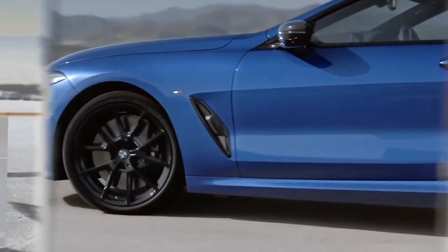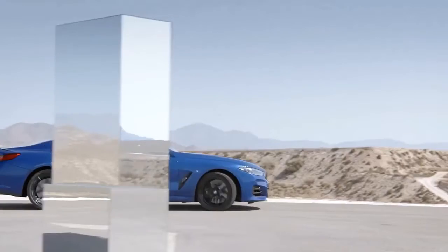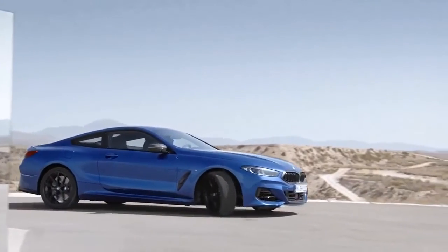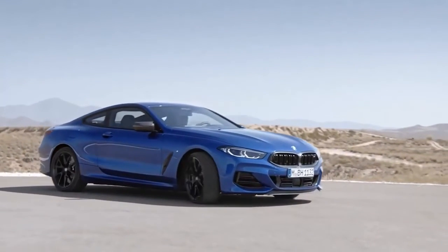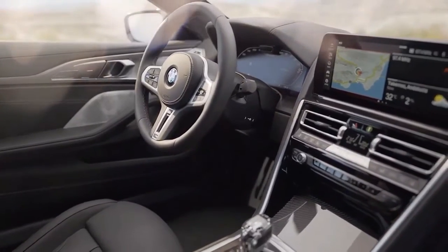BMW has unwrapped the updated 2023 8 Series Coupe, Convertible, and Grand Coupe fastback sedan. Despite some minor cosmetic changes in and out, the handsome-looking flagship GT remains free of flared nostrils.